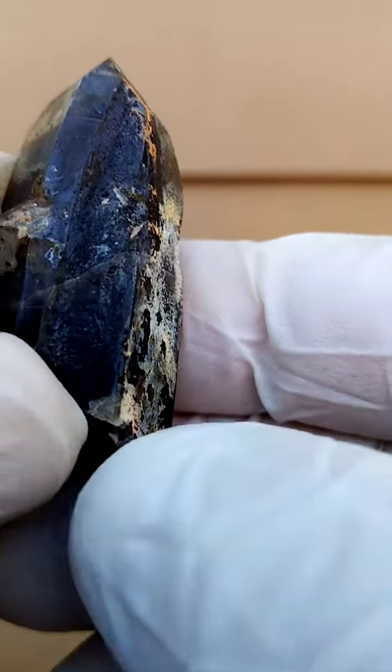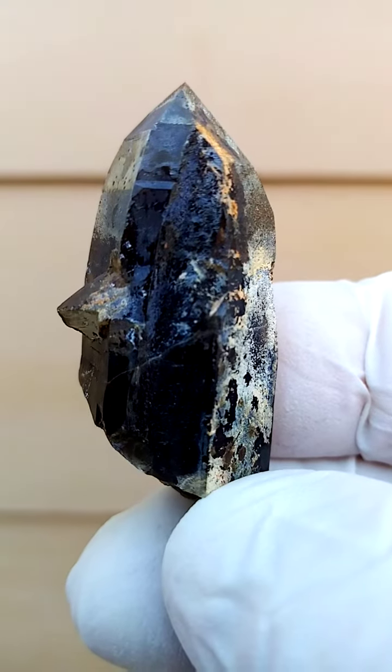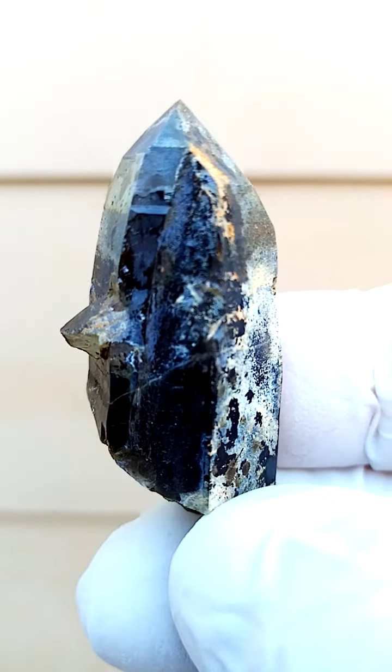Now, on the side here, do we have some traces of aegirine? Maybe a little bit of aegirine on that edge.